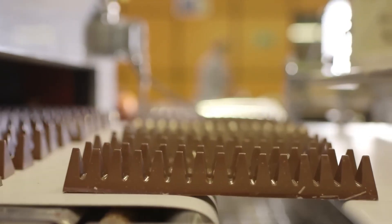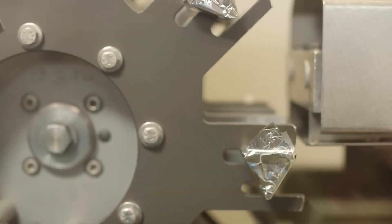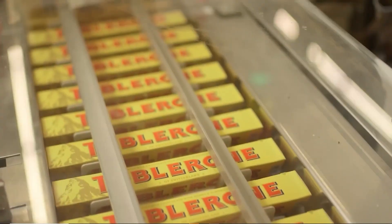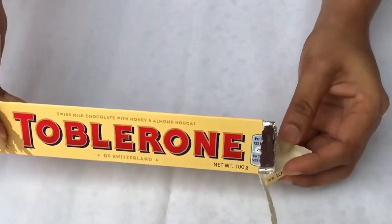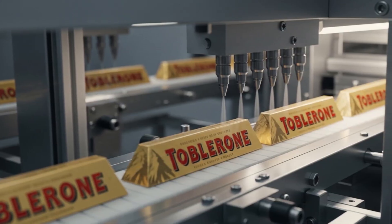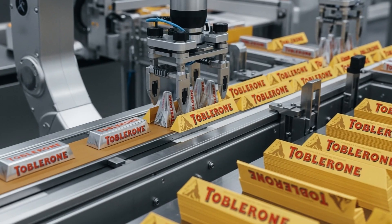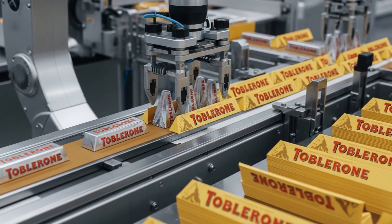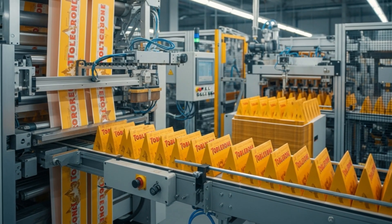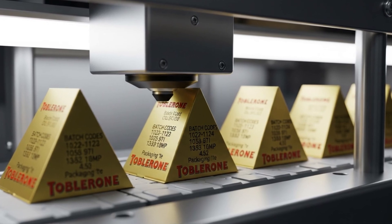Next, the bars glide toward the wrapping carousel, a circular machine that moves with mesmerizing rhythm. Golden foil sheets are cut, folded, and sealed with exacting symmetry, hugging the chocolate just tightly enough to protect the shine without damaging its edges. The air inside the foil is replaced with nitrogen, extending freshness by preventing oxidation. Once wrapped, robotic arms slide the bars into their iconic triangular cardboard sleeves, which are printed, scored, and glued right within the same plant. Each sleeve carries traceable codes for batch origin, time stamp, and packaging temperature.